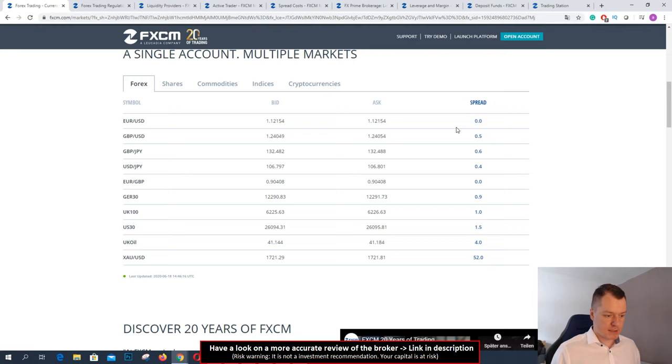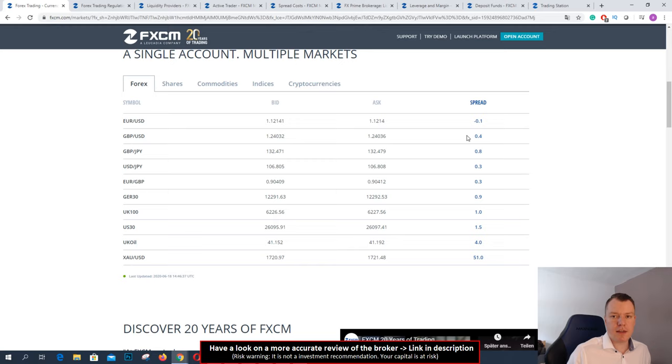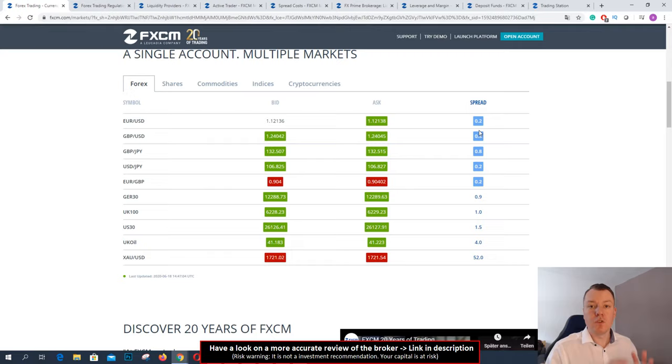You can see the spreads of FXCM here. They only offer a spread account — no commissions are paid, and this is a nice advantage because the spreads are very low. You see here 0.1 spread only in EURUSD. Very low spreads. If you are trading with another broker and change to FXCM, maybe you can save a lot of commissions. You can start trading from 0.0 spreads and no commission, for example in the EURUSD.